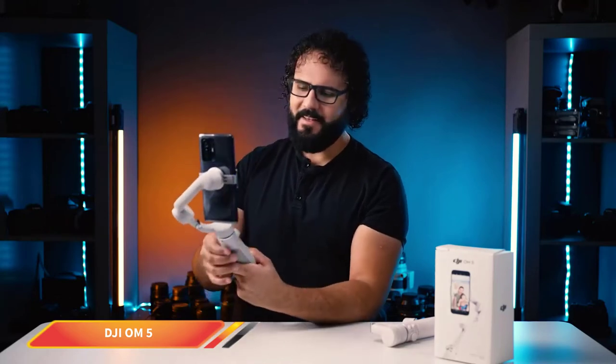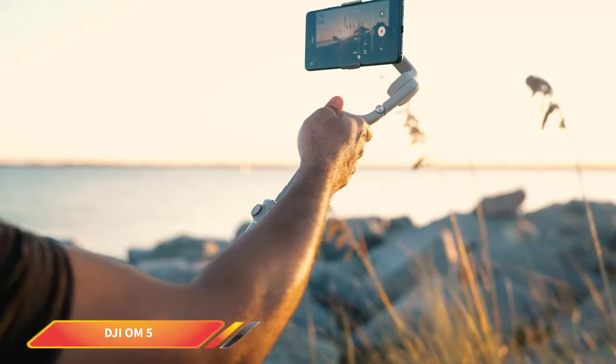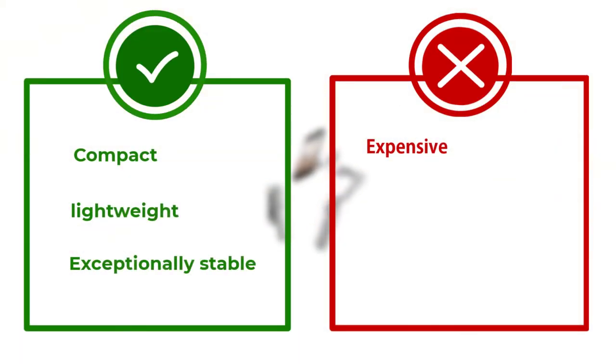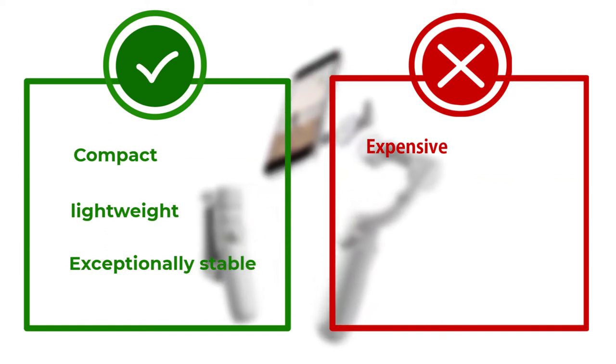One of these is ActiveTrack 3.0, the proprietary tracking technology that DJI also uses in its top-of-the-line consumer drones. Other useful tools like Dynamic Zoom, Time Lapse, and CloneMe Pano also make shooting creative videos fun and easy.